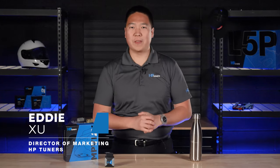Hey guys, welcome back to another video with HP Tuners. As professional tuning shops continue to grow and expand their reach to new platforms and new customers, the need for a comprehensive tune delivery and client management system is becoming increasingly important. This is where TDN comes into play.